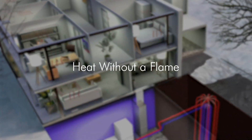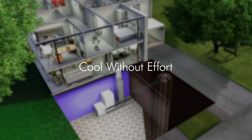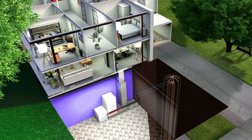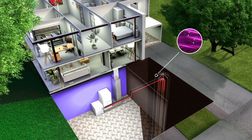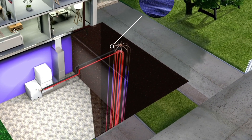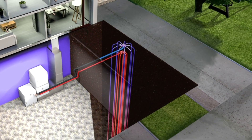Delivering heat without a flame and cooling without effort. For the cooling cycle, the process is reversed. The refrigerant passes through the copper coils in the air handler, but in the cooling cycle the refrigerant draws heat from the home, transferring it to the ground.